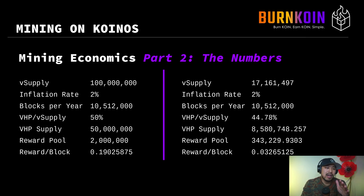The virtual supply was 17.161 million. Inflation rate again constant at 2%. Blocks per year on average constant at 10.512 million. We had a situation where VHP was about 44.78% of the virtual supply, meaning we haven't hit that target 50% yet, although 44% is a really healthy number. In terms of tokens, 44.78% of the virtual supply represents about 8.58 million — that's the total amount of VHP tokens out there.